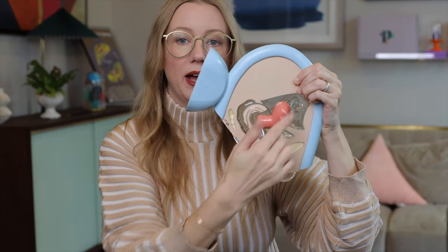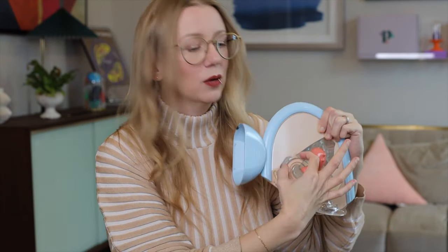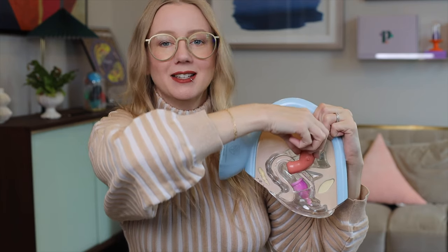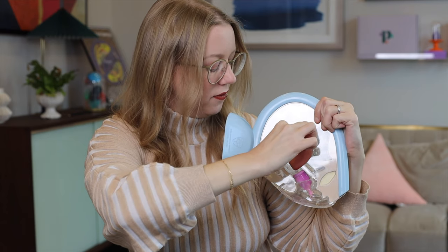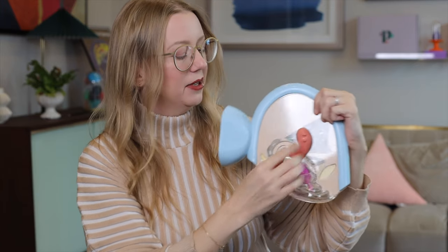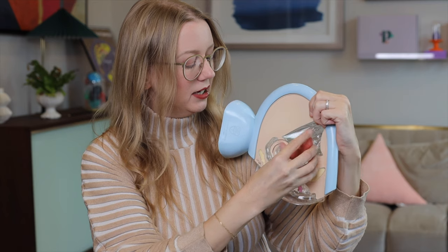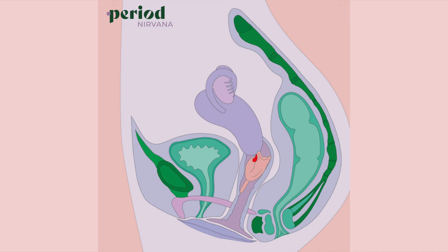Instead of pointing forward, the cervix is pointing towards the back wall. With a cup sealed inside the vagina, it does not matter which angle this cervix is tilted — how far back, forward, up, or down — as long as your menstrual cup is sitting below and sealed, it's going to work. Here is where a tilted cervix comes into play: when inserting a cup, if it is tilted and angled more to one side, you can go right past it and that's going to cause leaks.